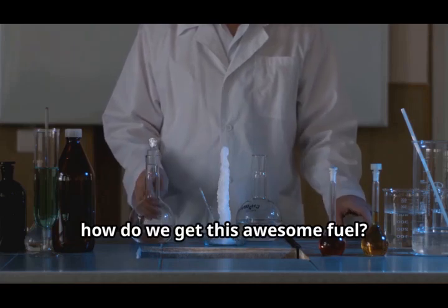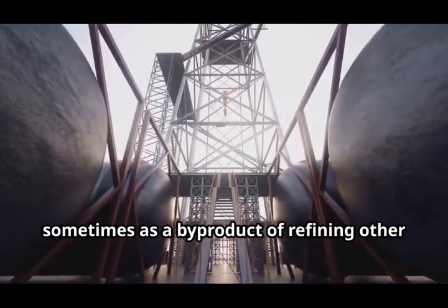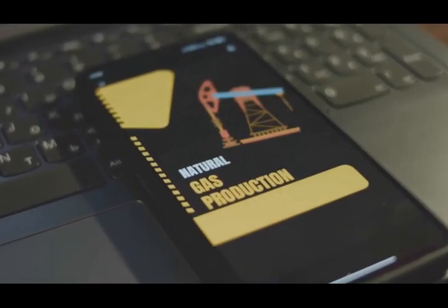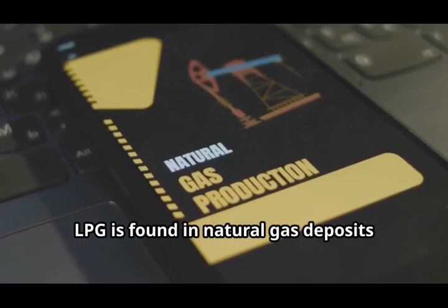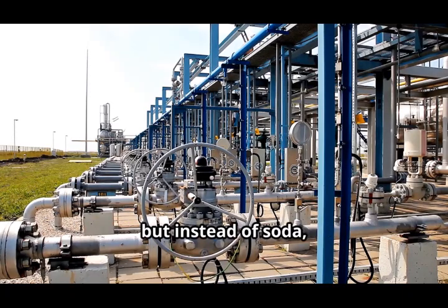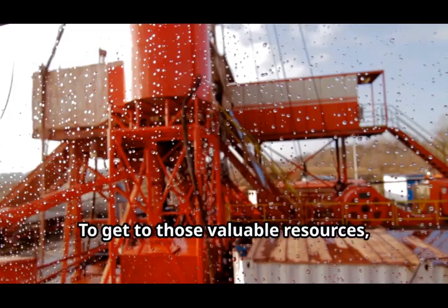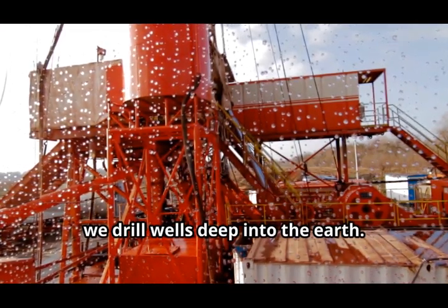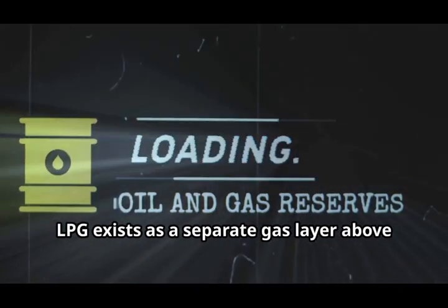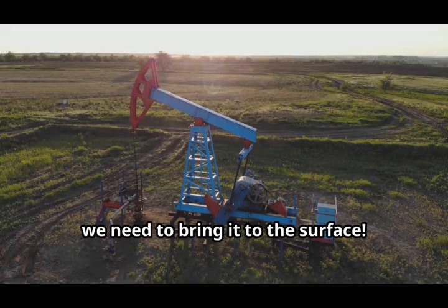Now you might be thinking, Bill, how do we get this awesome fuel? Well, it all starts deep underground, or sometimes as a byproduct of refining other fossil fuels. LPG is found in natural gas deposits and crude oil. Think of it like this: imagine a giant underground soda bottle, but instead of soda it's filled with natural gas and crude oil. Sometimes LPG exists as a separate gas layer above the oil; other times it's dissolved in the oil itself. Either way, we need to bring it to the surface.